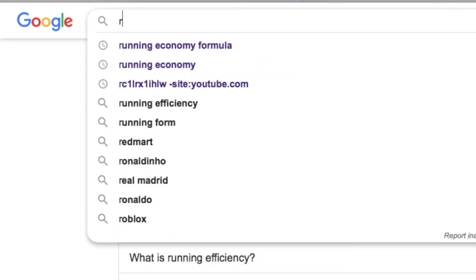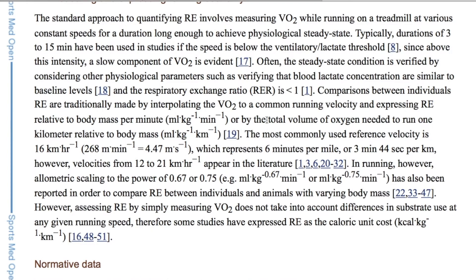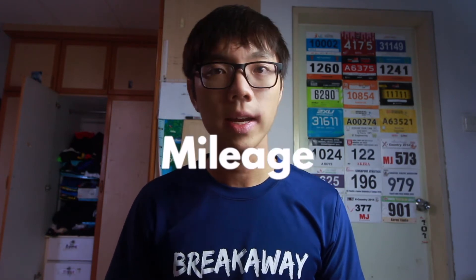I'll talk about the physical adaptations and the lactic acid graph in another video. But for now, let's move on to the most important factor: improving your running economy. Running economy is not just a fancy term — it is actually measured in milliliters of oxygen per kilogram per minute. The lower your number, the less oxygen you use to move the same distance, meaning the more efficient you become. In fact, someone with a lower VO2 max can run faster than someone with a higher VO2 max because of better running economy. The largest factors affecting running economy include mileage — the more you run, your body becomes more used to running and you become more economical.